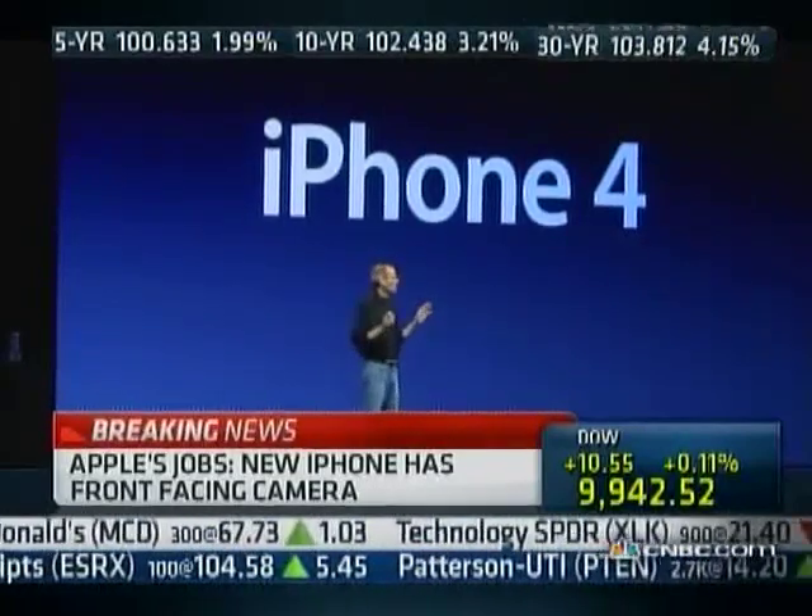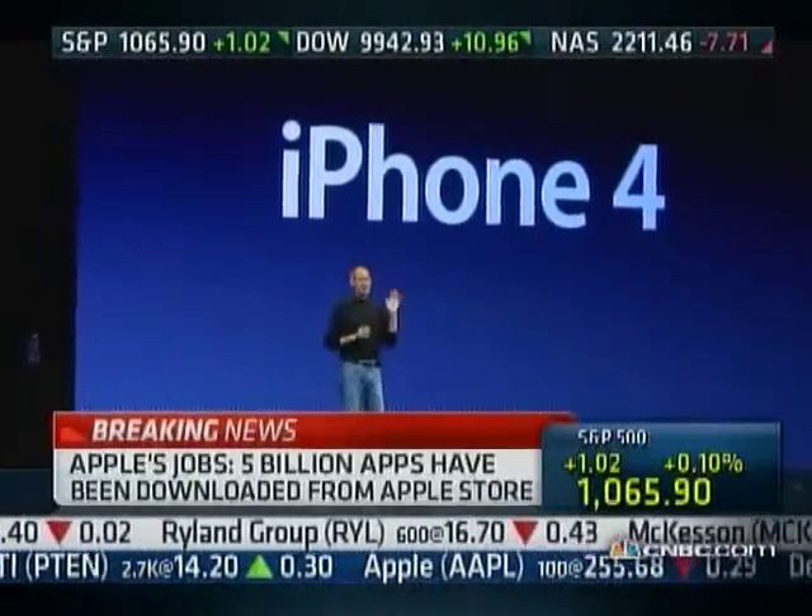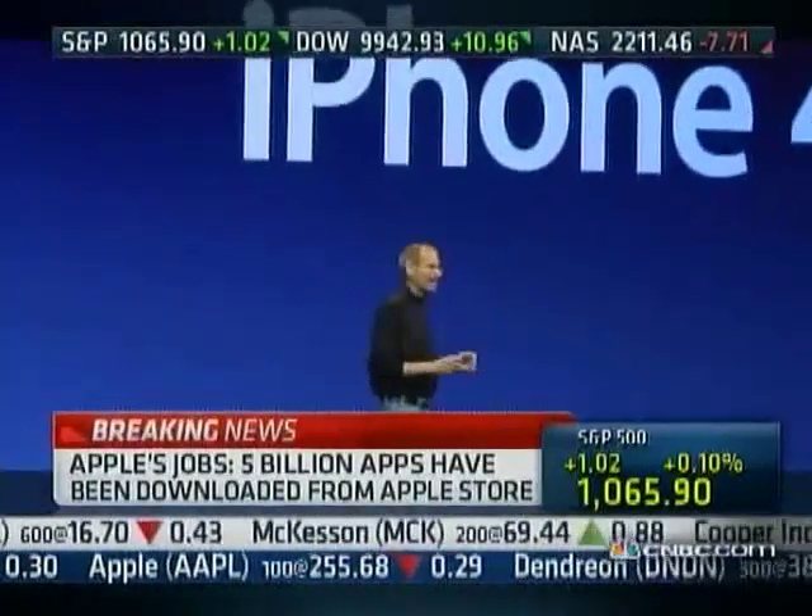There are well over a hundred new features, and we don't have time to cover all of them today. So I can cover eight of them with you — eight new features of the iPhone 4.